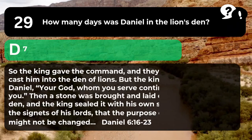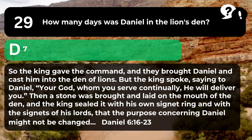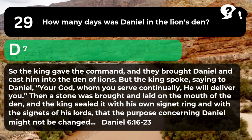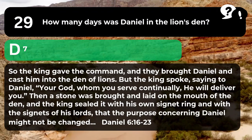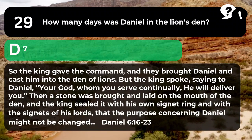The answer is D. 7. "So the king gave the command, and they brought Daniel and cast him into the den of lions. But the king spoke, saying to Daniel, 'Your God, whom you serve continually, he will deliver you.' Then a stone was brought and laid on the mouth of the den, and the king sealed it with his own signet ring and with the signets of his lords, that the purpose concerning Daniel might not be changed." Daniel 6:16-23.